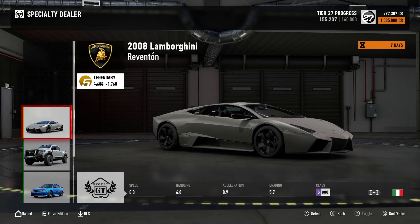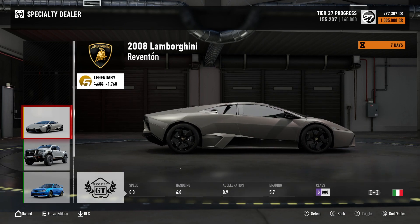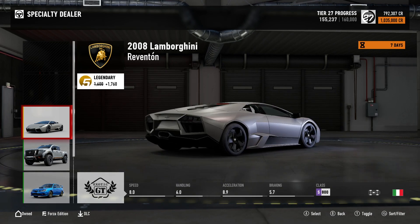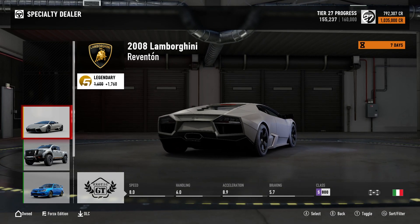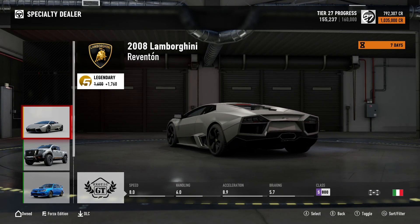The three cars we have this week are the 2008 Lamborghini Reventon — it's a Legendary with a collector score of 1760, S-Class at 800, Exotic GT, and you can pick this one up for 1,035,000 credits.